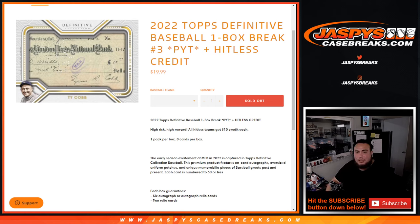What's up everybody, Jayce here from JaspiesCaseBreaks.com. 2022 Topps Definitive Baseball just sold out. This is a one-box break — pick-a-team number three.